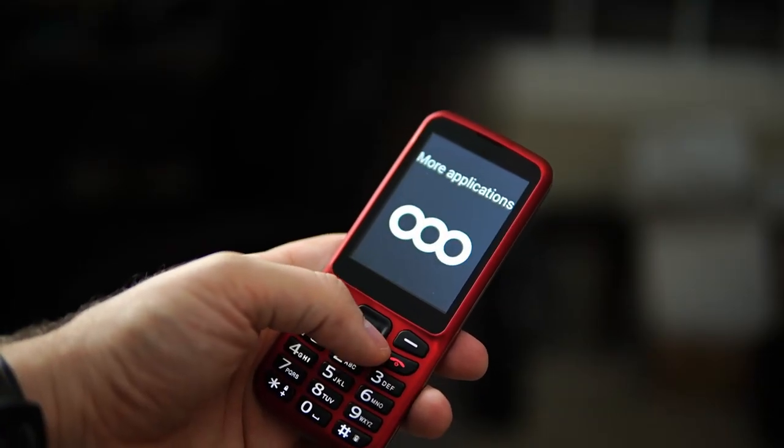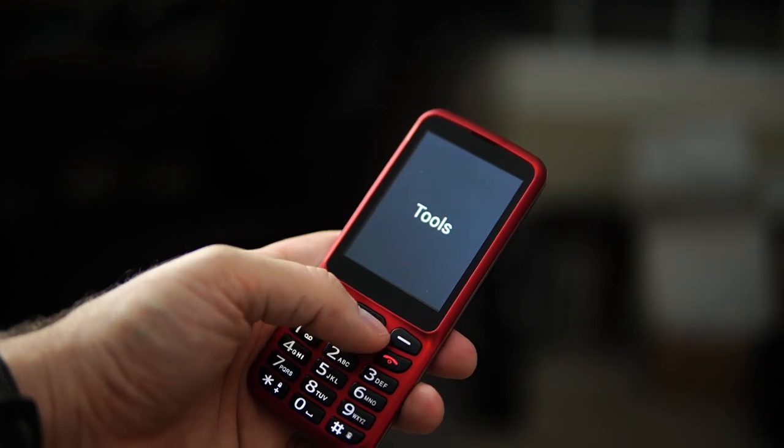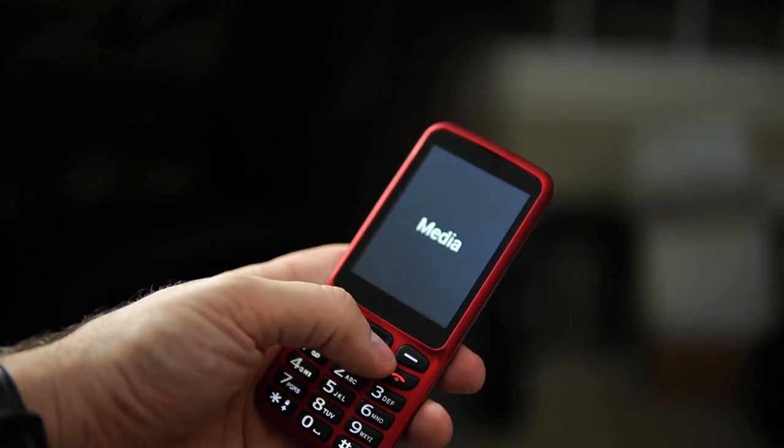So if you are out there and you have no idea what I'm talking about — what in the world is the Blindshell Classic? Well, this is it right here. It is the world's most accessible mobile phone. That's right, I'm going to say it. That's not the company's opinion, that's just my own opinion, but I really think it is. When you think about it, this phone was designed specifically for the visually impaired with accessibility and usability in mind. Therefore, accessibility was the forethought in designing this phone.